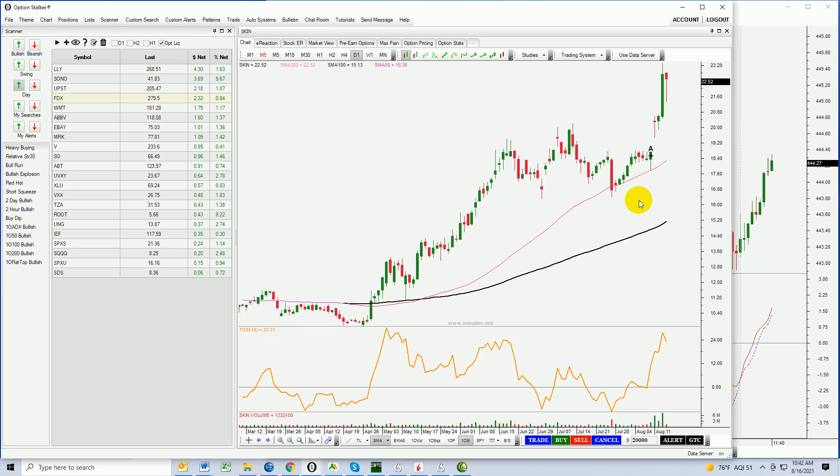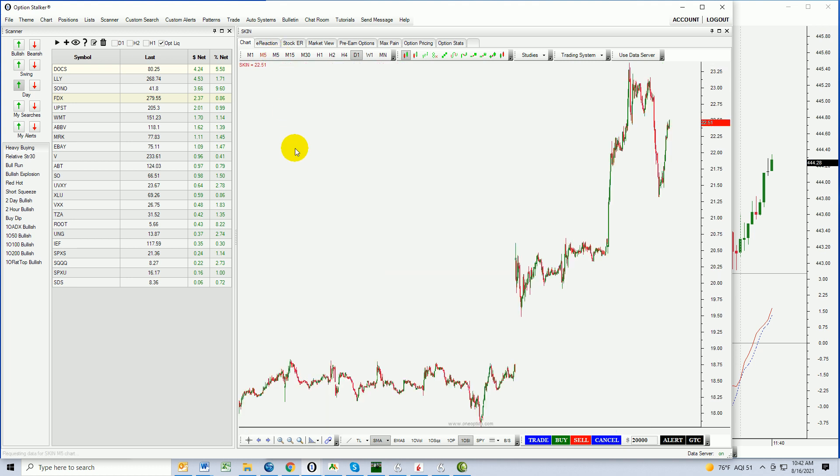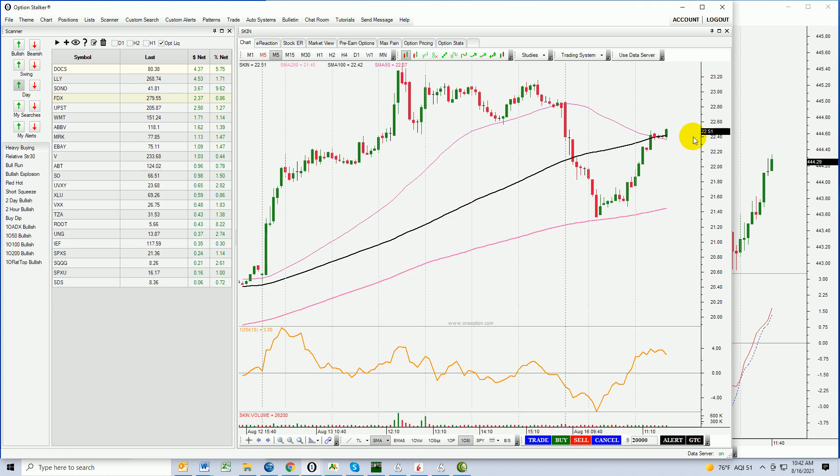SKIN is another really nice-looking stock here. An alert line was set on a downward-sloping trend line, which breached to the upside. On the daily chart, you can see horizontal resistance and long tails under the body. Look at that strength yesterday — today it preserved half of that long green candle for most of the day, and now it is continuing to grind higher. Nice relative strength. I like SKIN; that sets up very, very nicely.